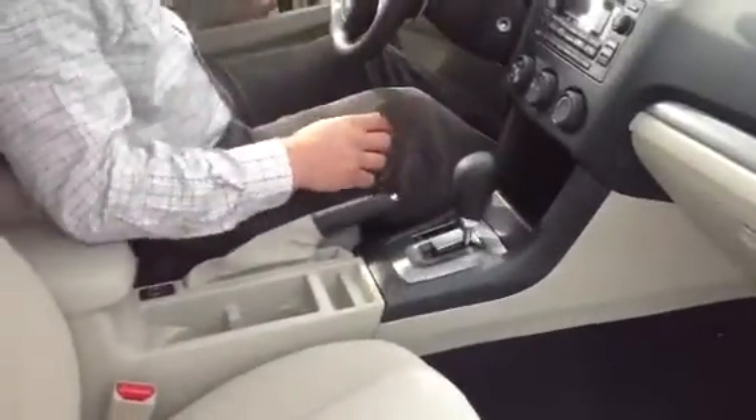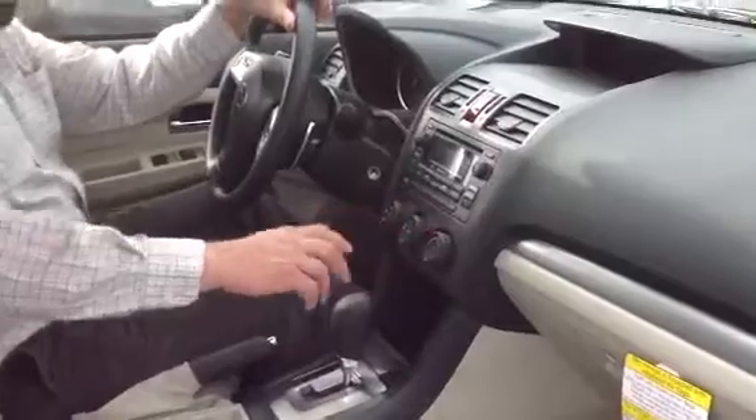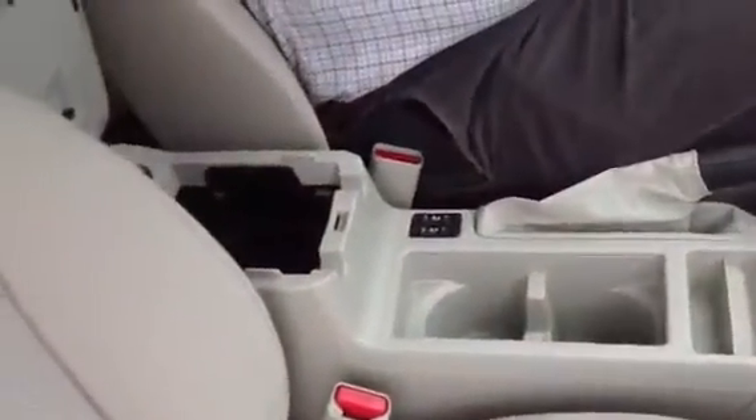Interior features include a single CD player, AM/FM radio, very comfortable climate control, and heated seats. Inside the center console there's a USB charging port and an auxiliary jack. So there are three ways you can pair your phone to the car and listen to your own music — through those two devices or the Bluetooth, which is also for hands-free communication. Hands-free communication makes for a safer driving experience — keep your hands off your phone and your eyes on the road.